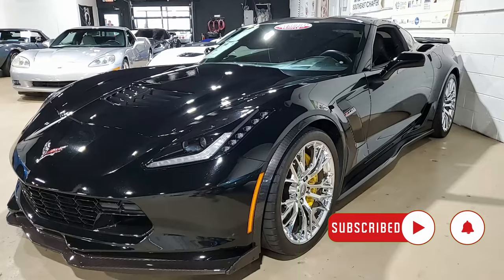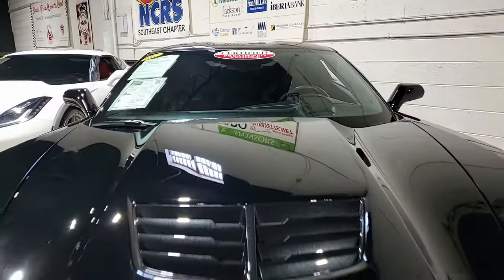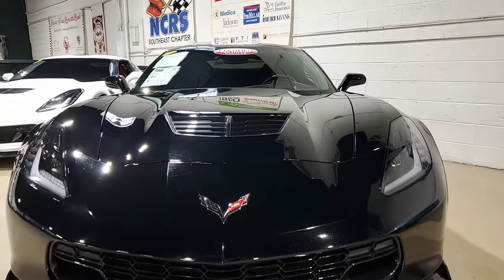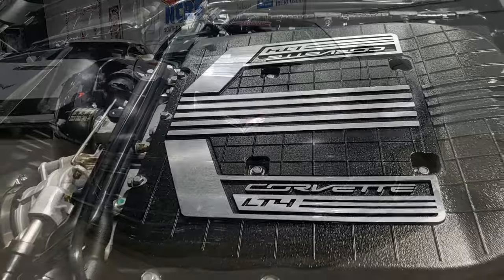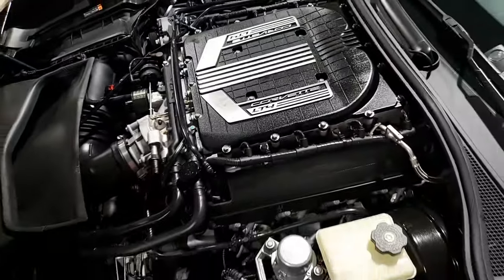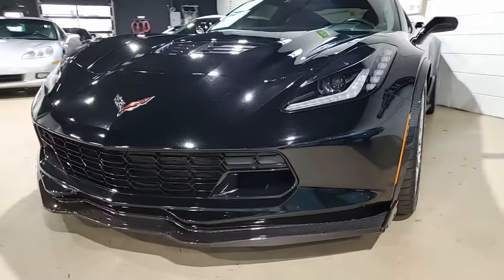This is a beautiful car — black exterior, jet black interior. It has that visible carbon fiber top. Best of all, under the hood you'll find a 650 horsepower supercharged LT4 engine, paired with a seven-speed manual transmission. What fun this car is going to be to drive.